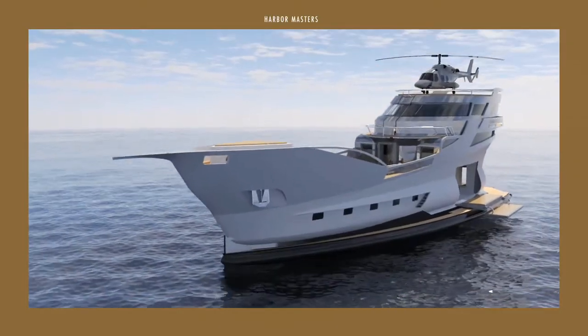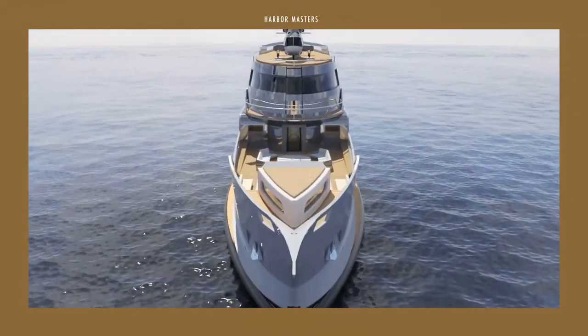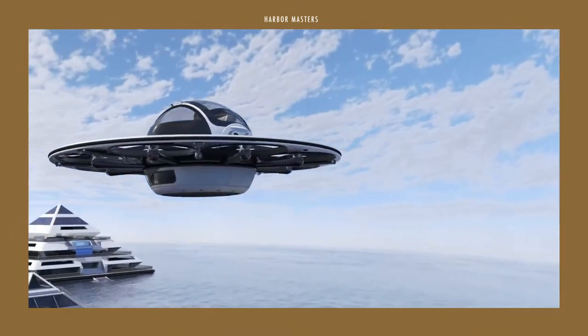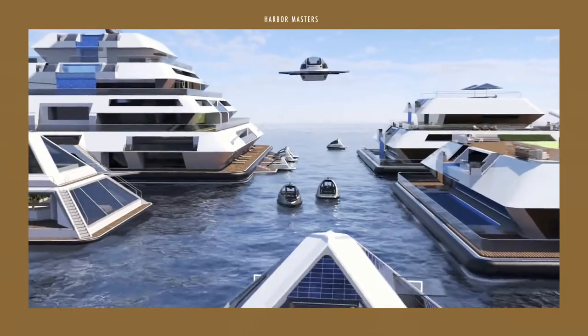In this episode, I'm featuring my top 5 list of the most amazing ships and watercraft concepts from Lazzarini Designs. It's a little different from my usual videos and just for a bit of fun. Stick around until the end to see my top pick.